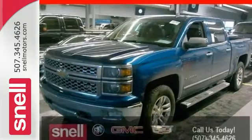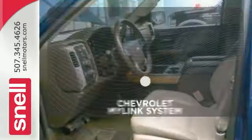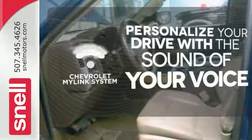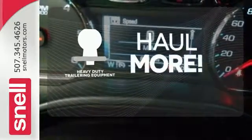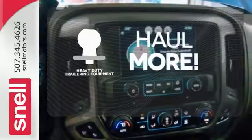Inside you'll find a quiet, comfortable and secure cabin. Personalize your drive with voice-activated Chevrolet's MyLink system. The heavy-duty trailering equipment is perfect for those who work hard and play hard.